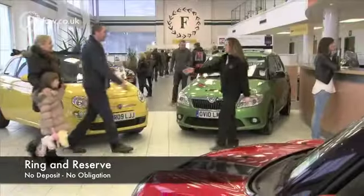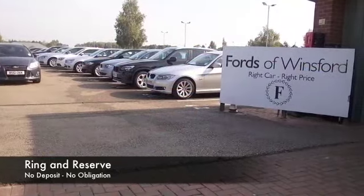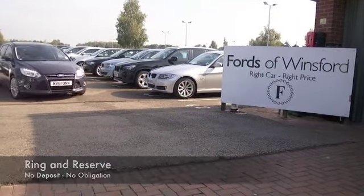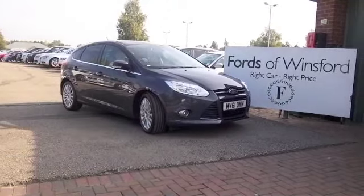If you like the look of this car, why not ring and reserve? Give Jackie and her team a call in our call centre. Bring your licence with you, have a test drive, and come and discover this great car for yourself at Fords of Winsford.